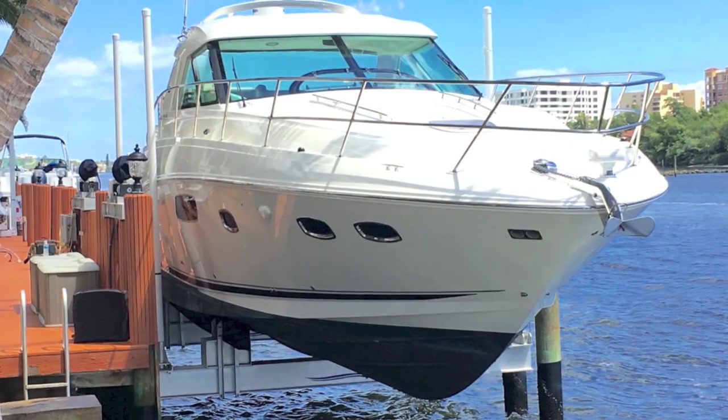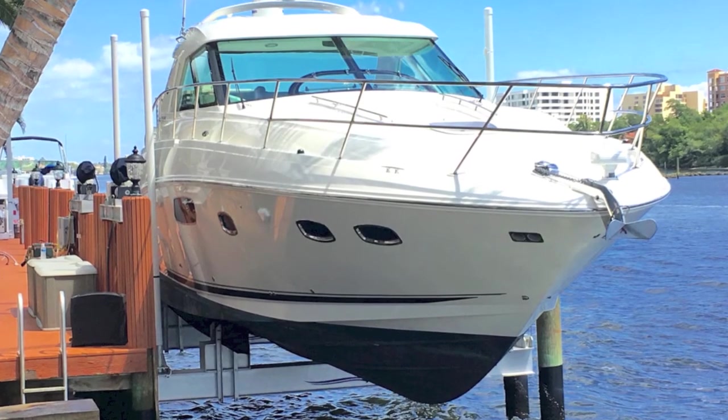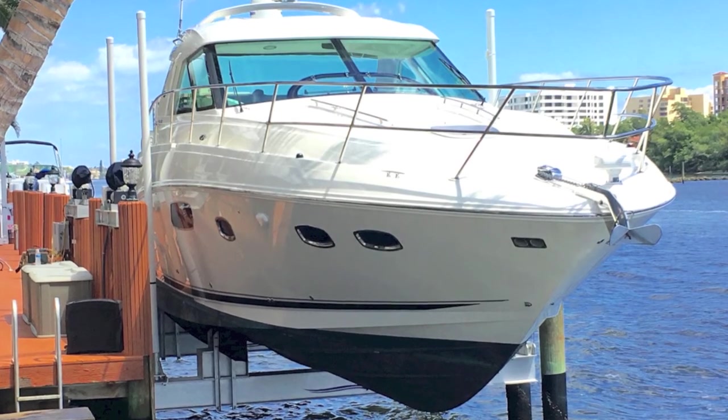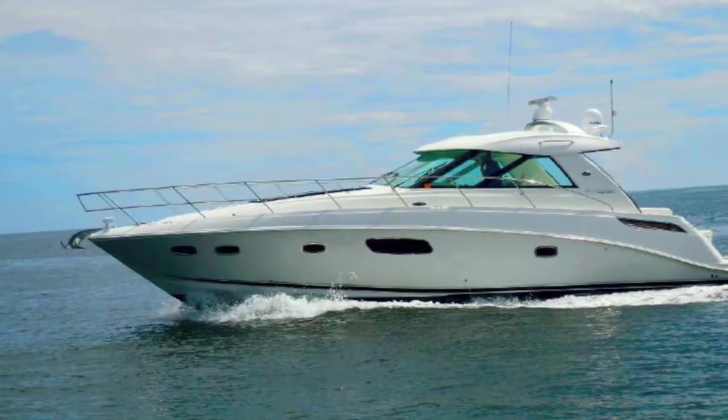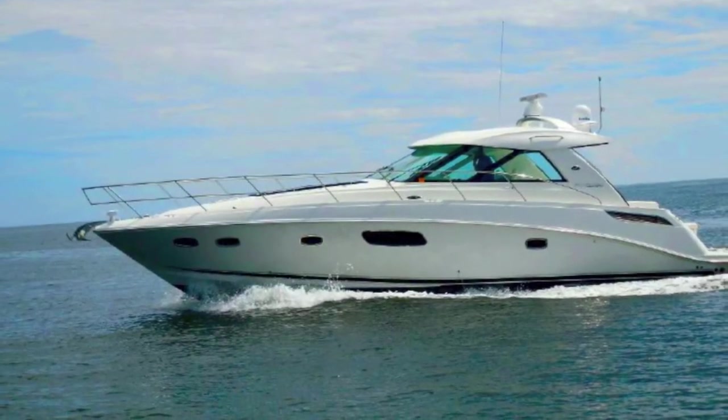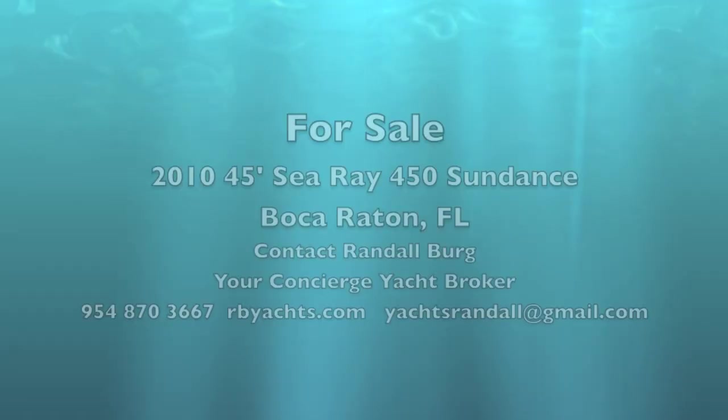Less than 600 hours. This is your Sea Ray 450 Sundancer. I'm Randleburg — contact me and we'll get you on board. It's truly a magnificent boat. It's been on a lift pretty much all its life and it's in near-perfect, factory new condition. Thank you.